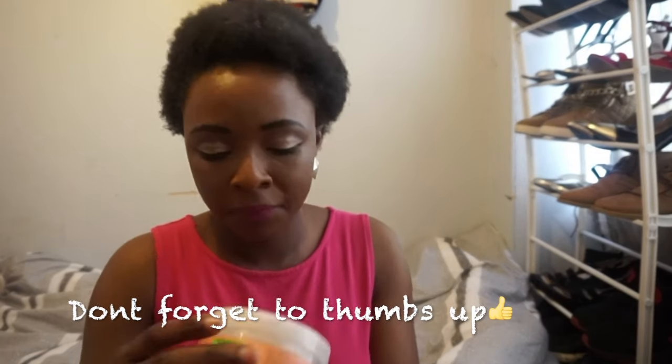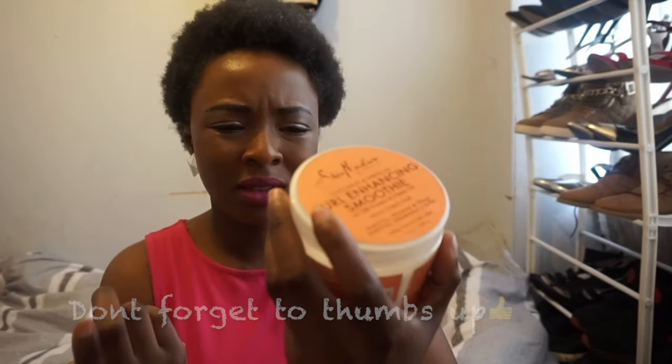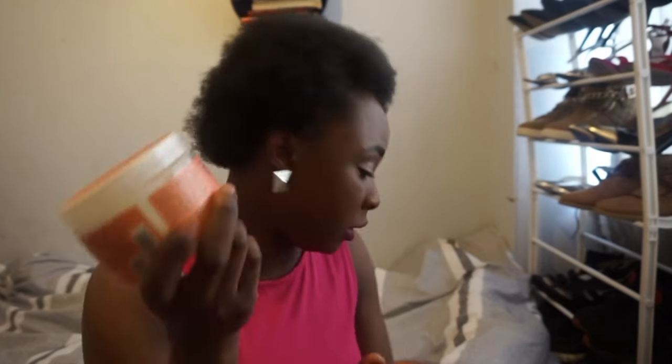Sometimes I also use a curl enhancing smoothie — not all the time, just when I feel like it or when I need more bounce. It contains coconut oil, silk protein, and oil. Then when I'm done, this is the comb I use to fluff out my hair. It's really flexible but strong, so it actually gets to the bottom of your hair and fluffs it out. I definitely recommend this comb for natural hair.